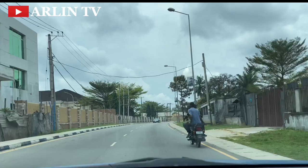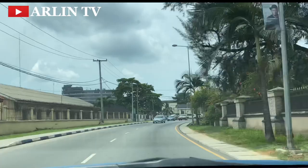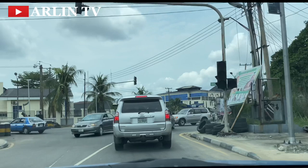Demolition work is going on in some places and new structures are coming up. As we get into the video proper, we're going to do a tour of this Old GRA and also look at the NDDC layout, which is a new layout just by the side of this Old GRA, just to see the new structures coming up around there — that is the new residential area in the city of Port Harcourt.